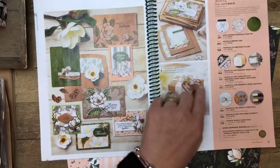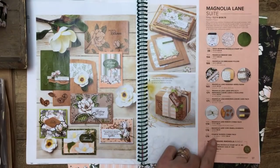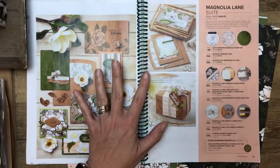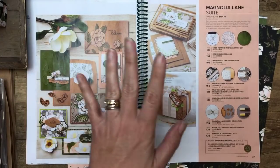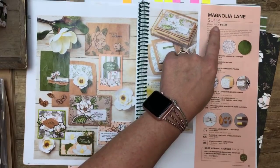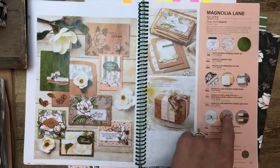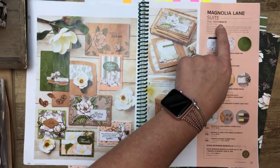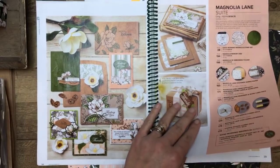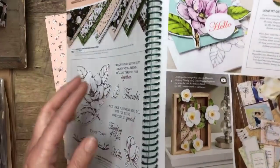One thing I want to point out in the catalog this year — they've got this new thing: if you want everything in the suite — the stamps, the framelits, the embossing folder, the paper, all of the products — they actually have one number you can use. Instead of having to key in all nine things, you can add in this one number and boom, it's all added to your cart. That's a really neat thing they've added.